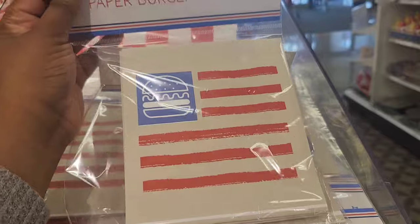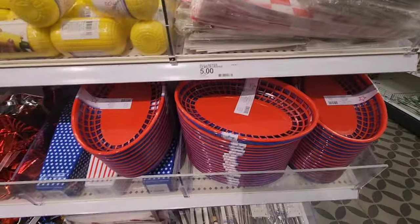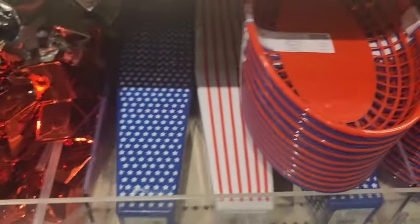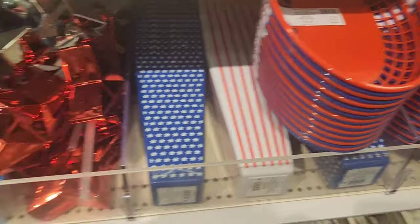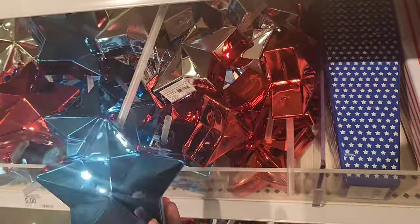I like this one — this is burger sleeves, and then they have a basket liner. Again, stuff for grilling and eating outdoors. They have these baskets; I feel like you can use those on so many different occasions — family get-togethers, barbecues. It doesn't necessarily have to be 4th of July.